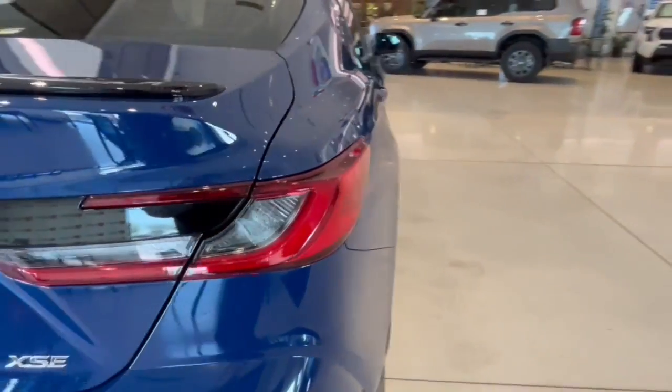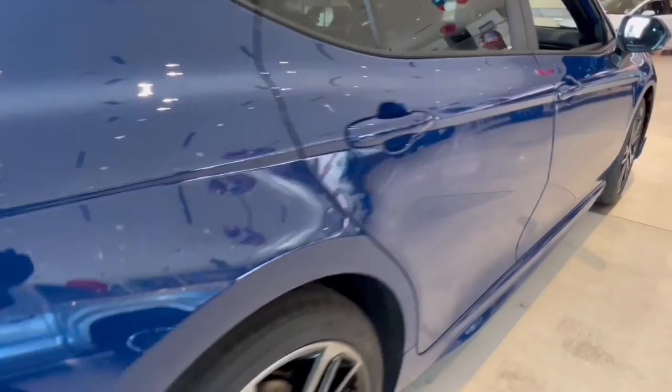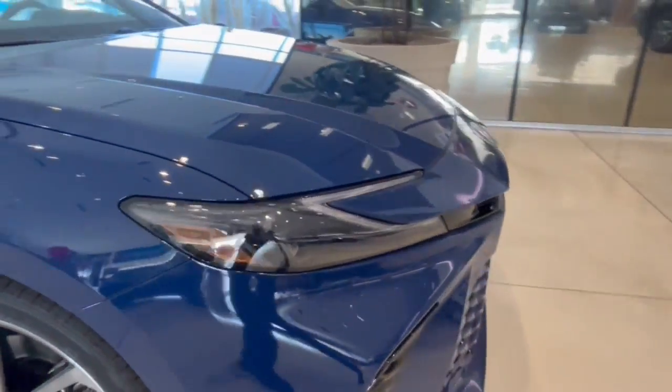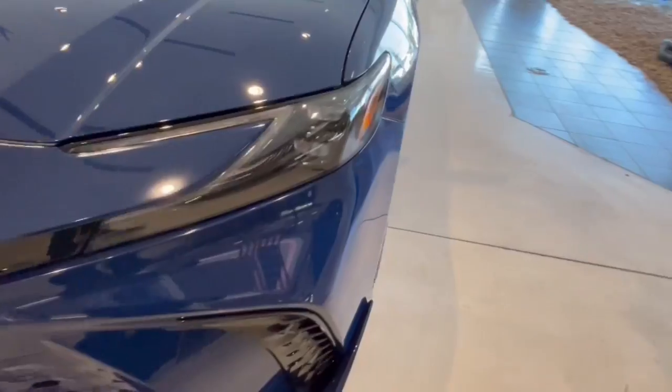These are just some of the great options this vehicle comes with: heated steering wheel, Apple CarPlay and/or Android Auto, pre-collision system, intelligent auto on/off high beams, lane departure warning, sunroof/moonroof, keyless entry, keyless start, satellite radio, and remote engine start.